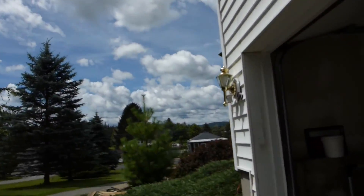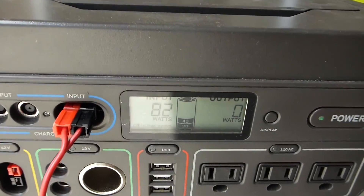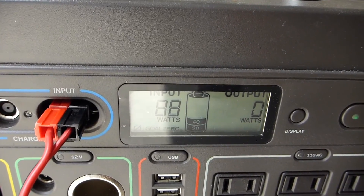We have an off and on kind of cloudy sunny day. The most I've seen this get up to — there it is — 82 watts, 88 watts.